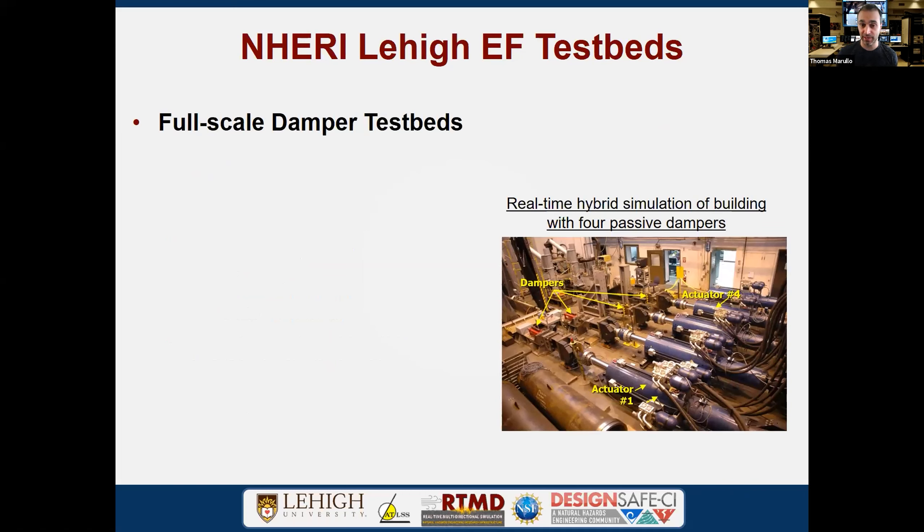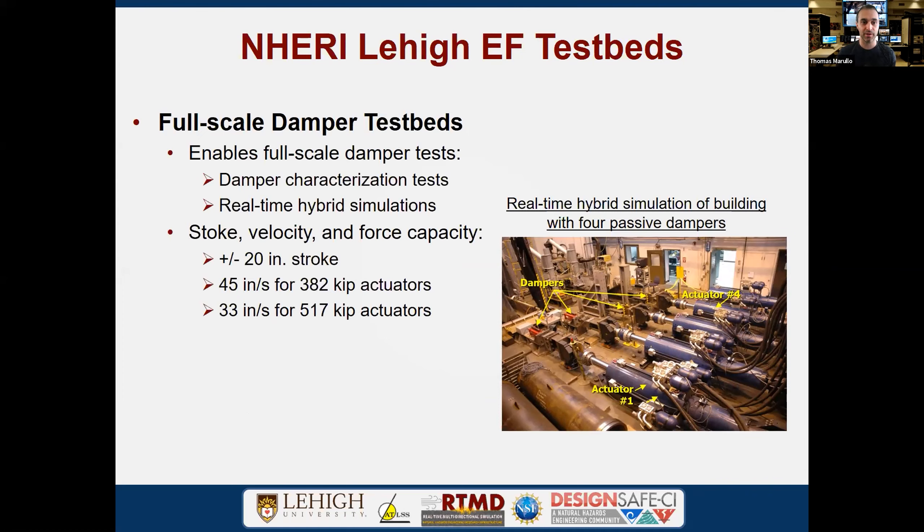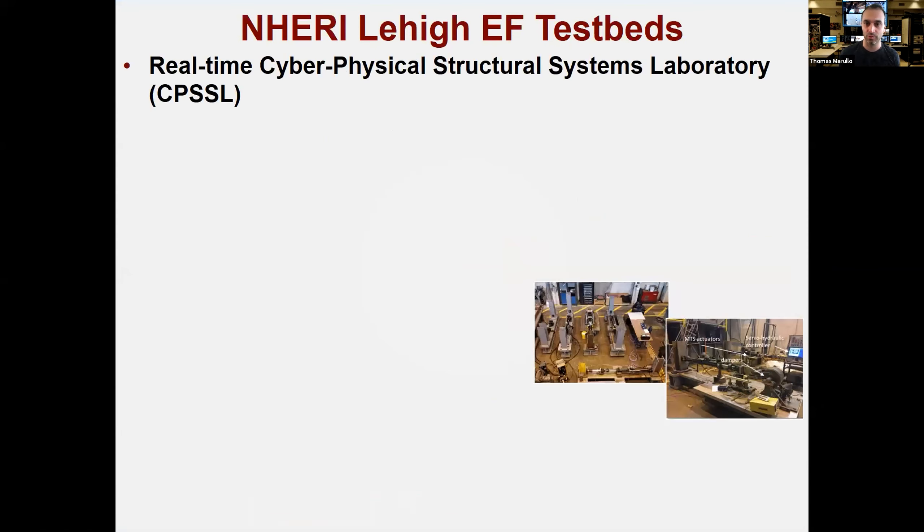We have full-scale damper test beds with the capability of up to five actuators per setup. These damper test beds have the same high-demand actuator capabilities I described earlier — high force, high speed — and I'll go into more detail about that later.